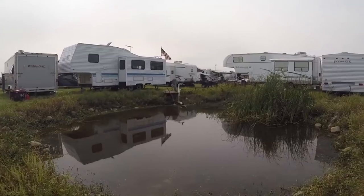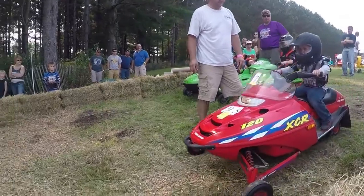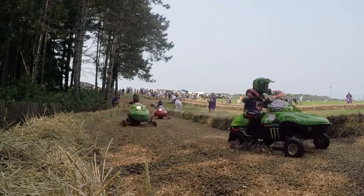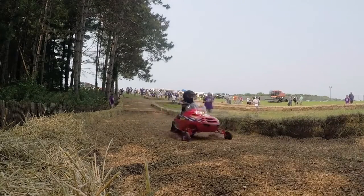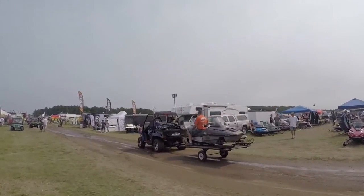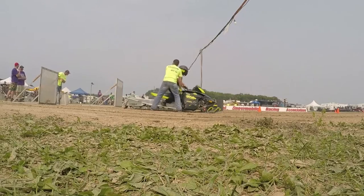One of the most interesting RV adventures we've ever seen is the snowmobile grass drags. They've got a huge area for you to bring your RV, they've got a racetrack for kids — they replace the skis with wheels. They also have a large swap meet where people from all over the country come to buy and sell snowmobile parts.